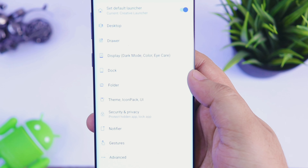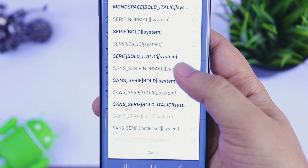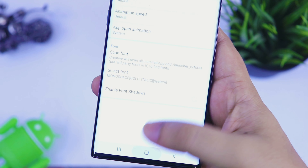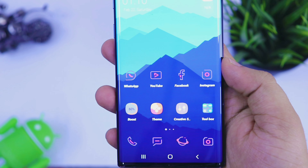One thing that I really like about this launcher is it also allows you to change the font style. All you have to do is just go to the launcher settings and there you will find the option to change the font style. Overall, it is one of the most customizable launchers that you will get in the Play Store.